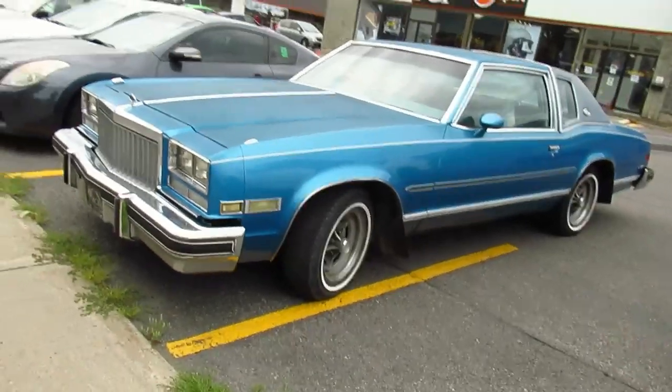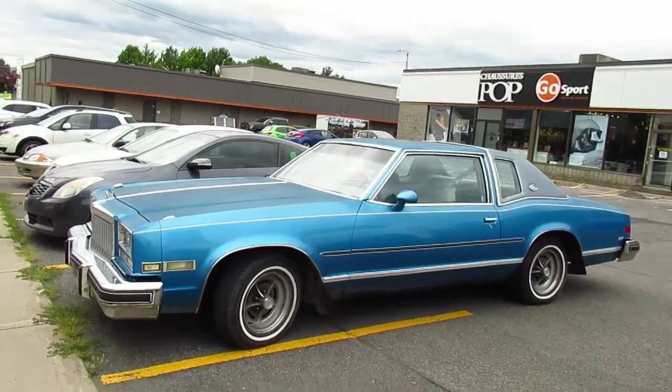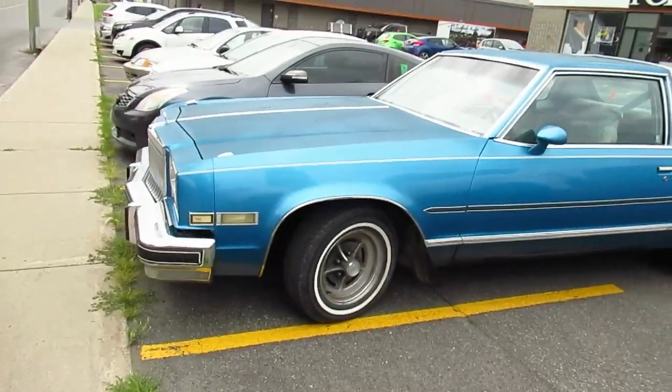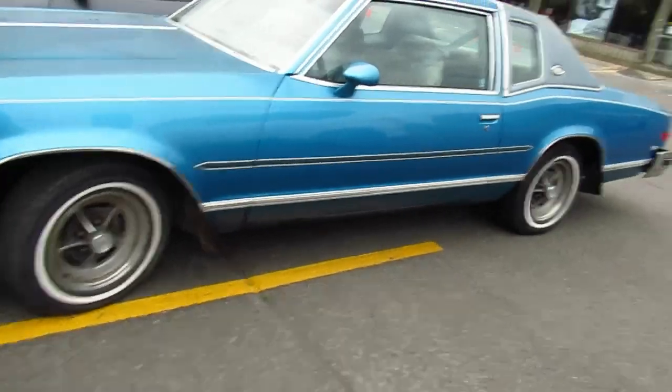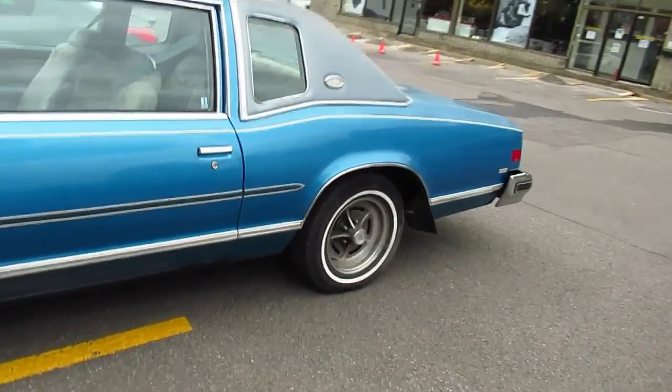It's a '77 to '78 Riviera, as I mentioned in the title. Amazing. It's got the original Buick mag wheels on it. The paint is surely repainted - old repaint, man. It's so cool, it's so pimpin', it's so 70s.